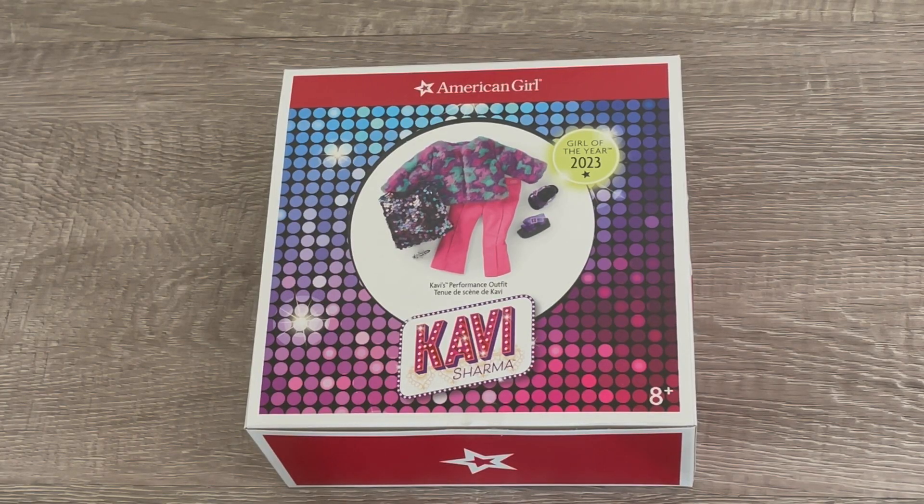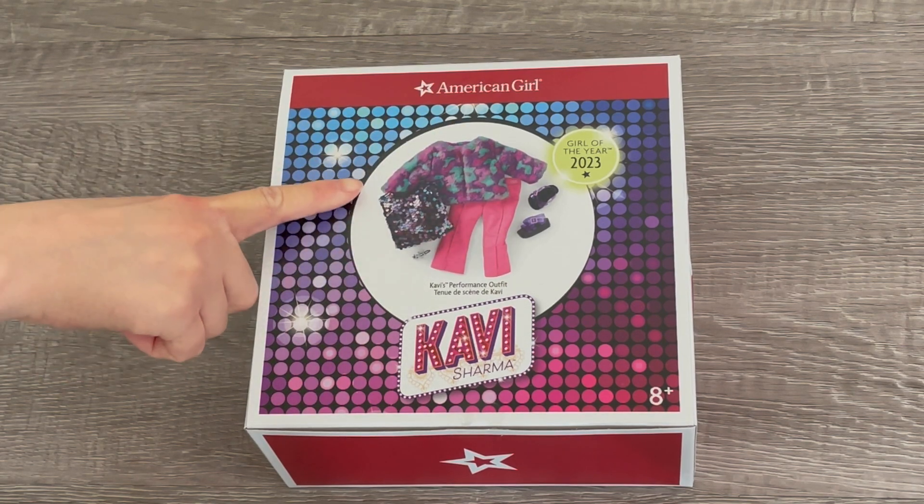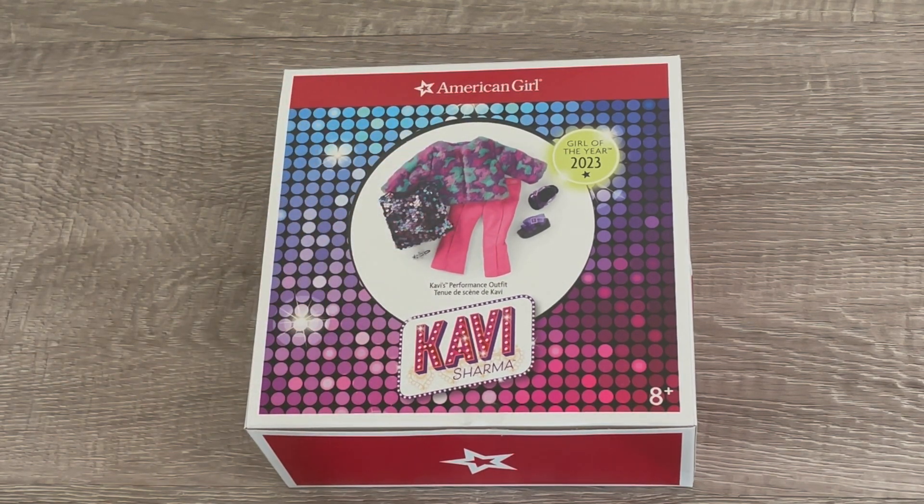Let's take a look at Covey's performance outfit. There's a photo on the front of the box. As you can see, the shirt is very glittery and the outfit itself is very bright and colorful.